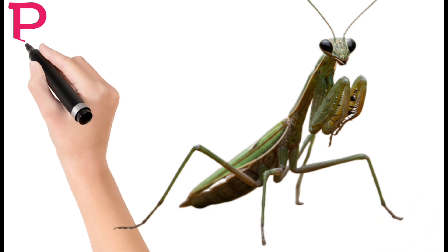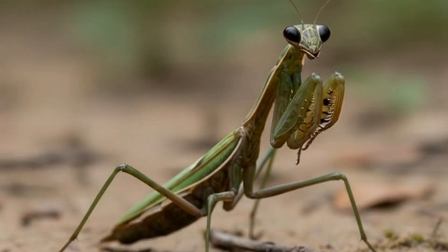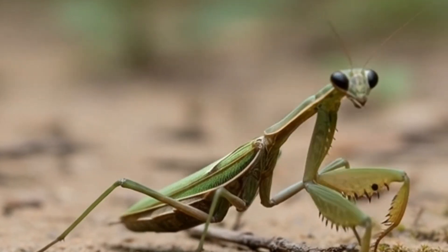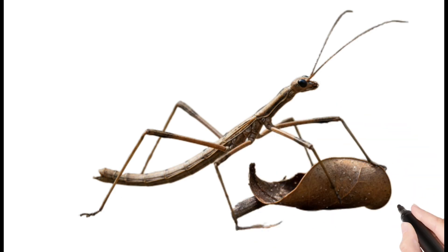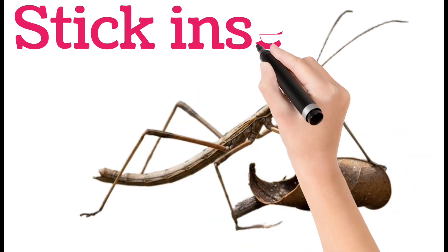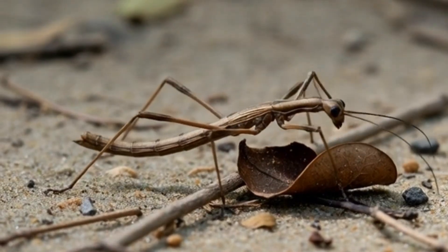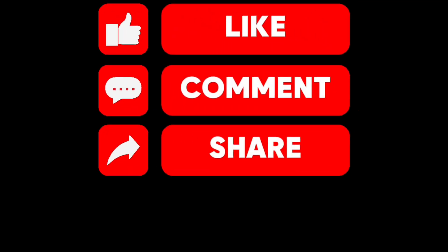Next, praying mantis. A praying mantis has long legs that look like folded hands. It is a strong hunter that eats other insects. Mantises can turn their heads almost fully around. Next, stick insect. Stick insects release a bad smell when threatened. They have stick-shaped bodies. Stick bugs feed on fruits and leaves. They are found in gardens and farms. Thanks for watching — like and subscribe!